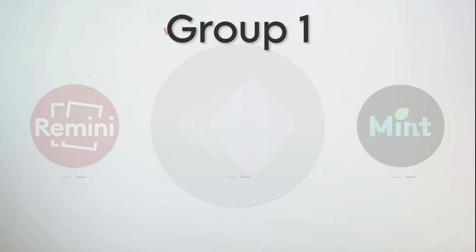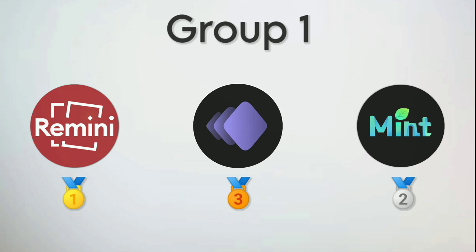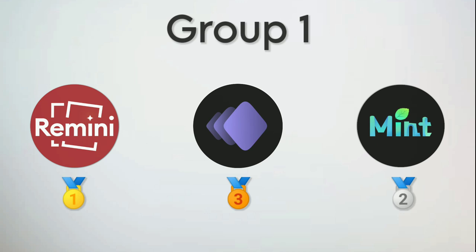So in Group 1, the winner is Remini. Remini really shows its AI power compared to Mint AI and PhotoTune. What do you think? Let me know in the comments — I'm trying to give you something different from my usual videos. Two contenders are still not revealed, so subscribe and hit the bell icon to catch the second part. See you soon in the next video.